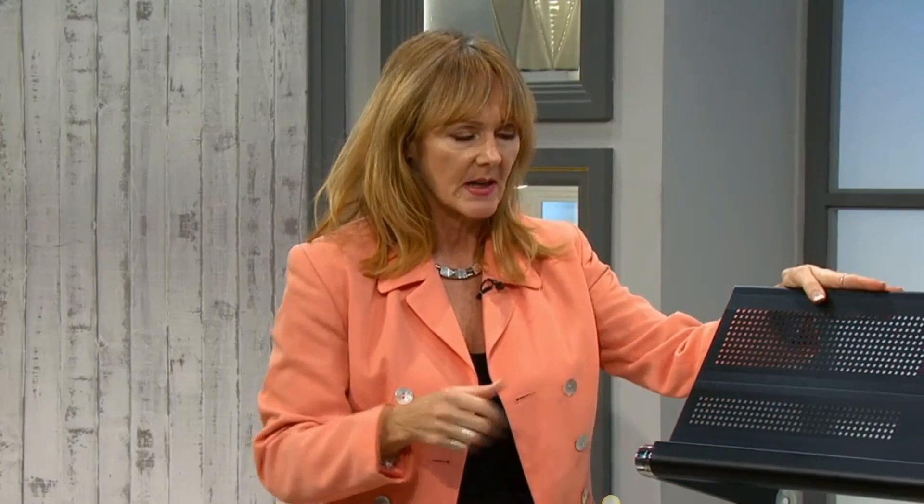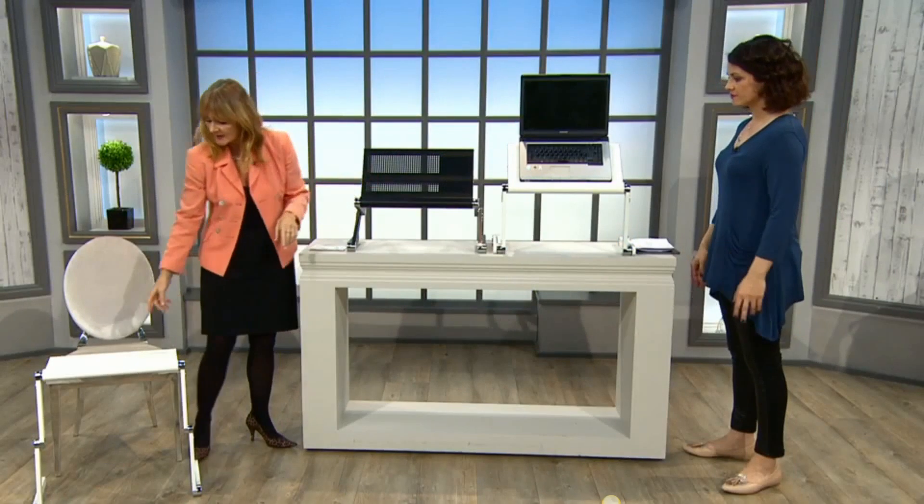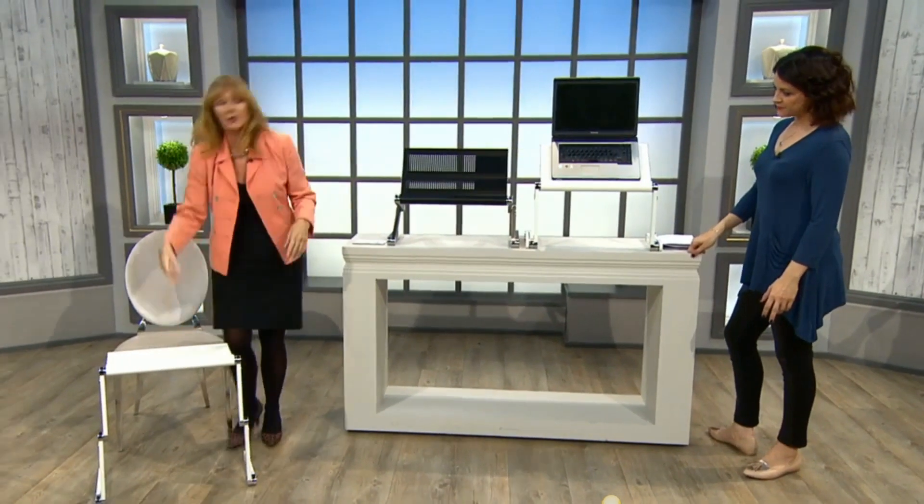Really heavy books — people who may have a challenge with their joints and can't lift heavy books. I remember when my father used to have to read; he couldn't hold a book because he had Parkinson's, so he needed something stable to rest a heavy book on. You've also got all these air holes here — I hate having my laptop on a flat surface because it gets very hot underneath.